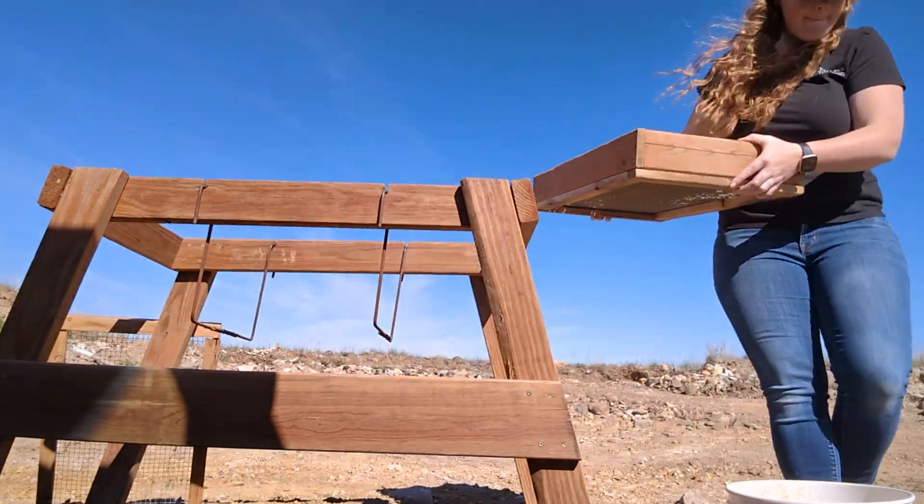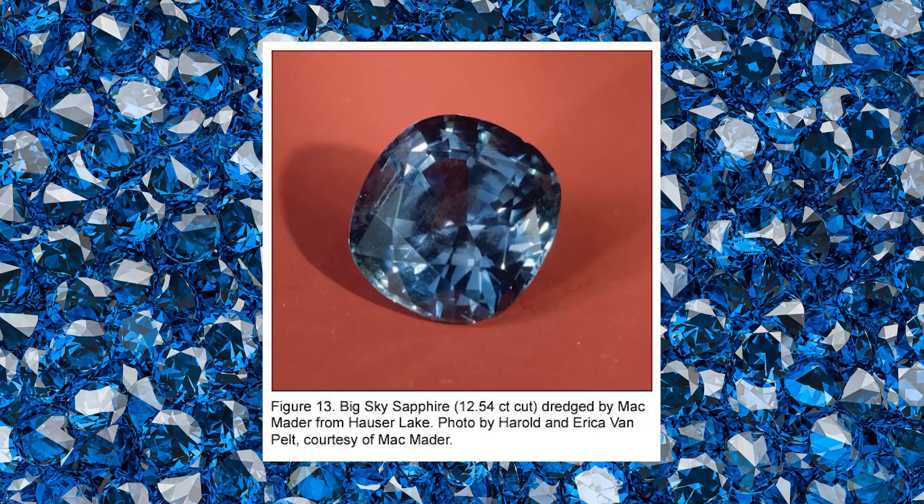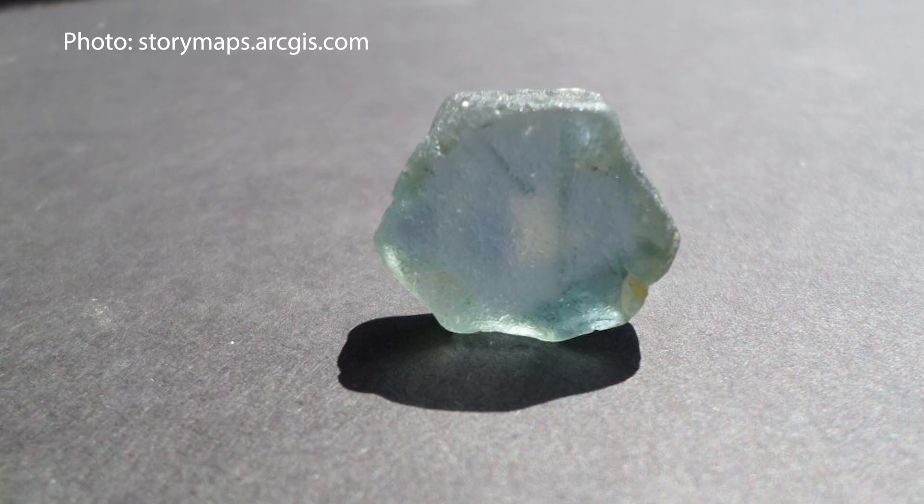Notable finds from this area include a 64.7 carat stone, the 12.54 carat Big Sky Sapphire, and more recent discoveries weighing over 30 carats.